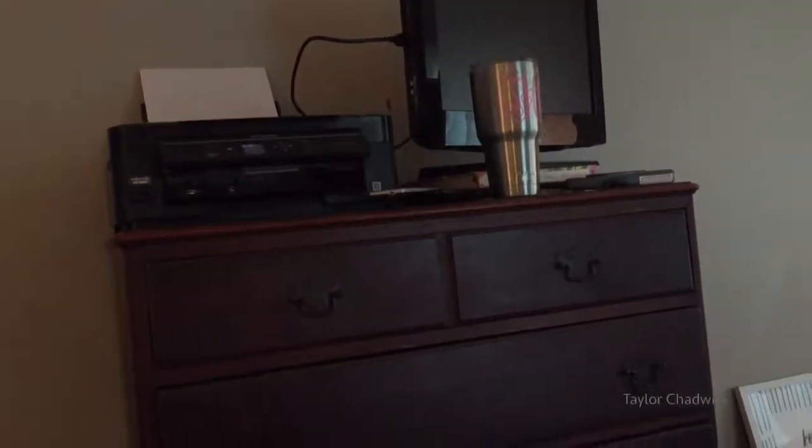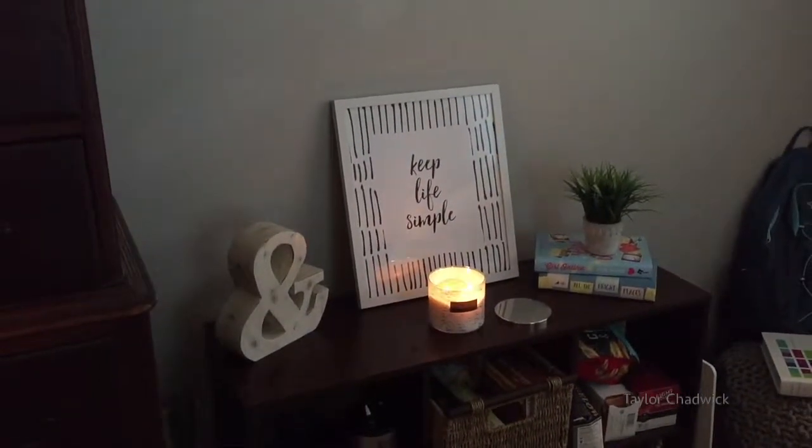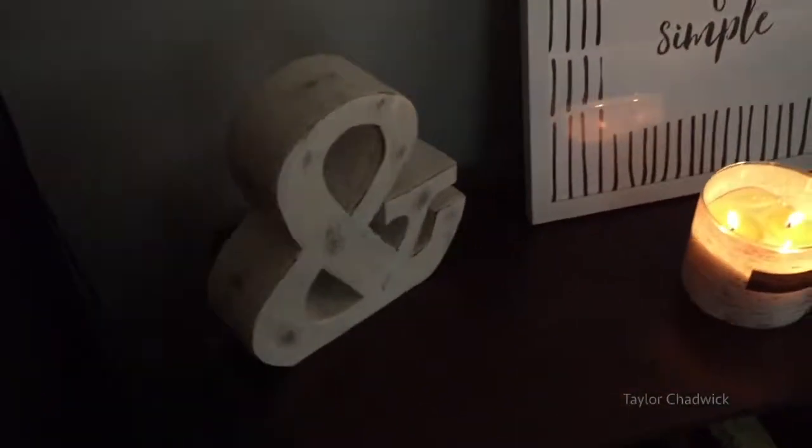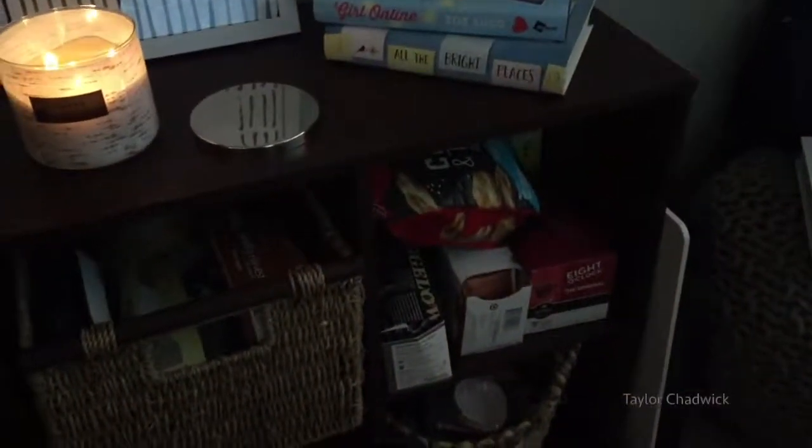Behind my door I just have this shoe case that I fill with makeup and hair things. Then I have a little mirror in the corner, my yoga mat, and a canvas that hasn't been painted on. This is my dresser — I keep my TV and printer on it. This is my little cubby slash shelving unit. The ampersand sign came from Marshall's, I think that was $7.99. The 'Keep Life Simple' frame came from Hobby Lobby, 50% off — $15.99. Down here I keep snacks separate from my family, my magic blender, some pencils, my Bible, weights, and my kettlebell. Over here there's also a basket full of miscellaneous things.